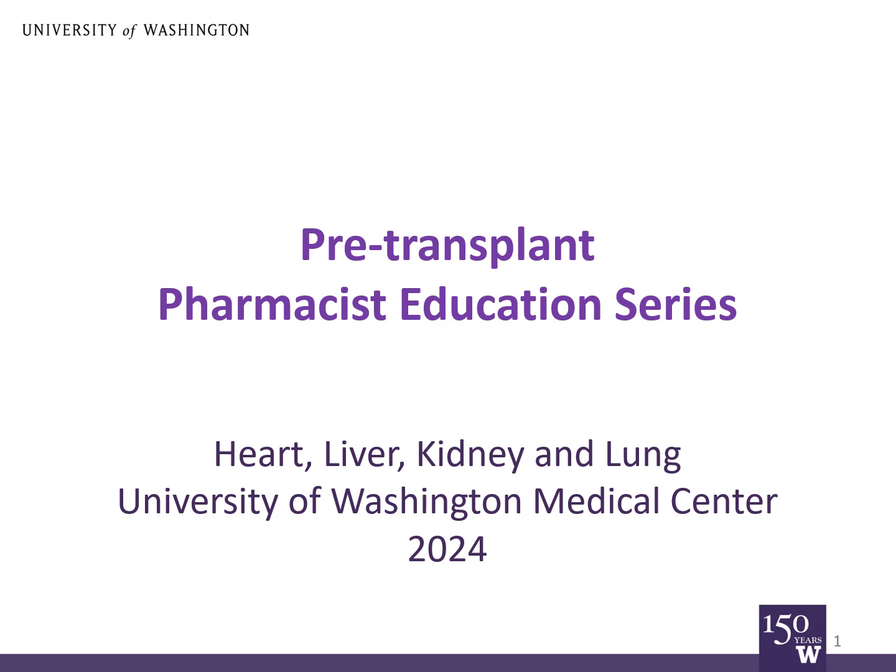We want you to learn this information because medications after transplant are quite important. We'll teach you about the different classes of medication and why we prescribe them to our patients who have received organ transplants. So let's get started.